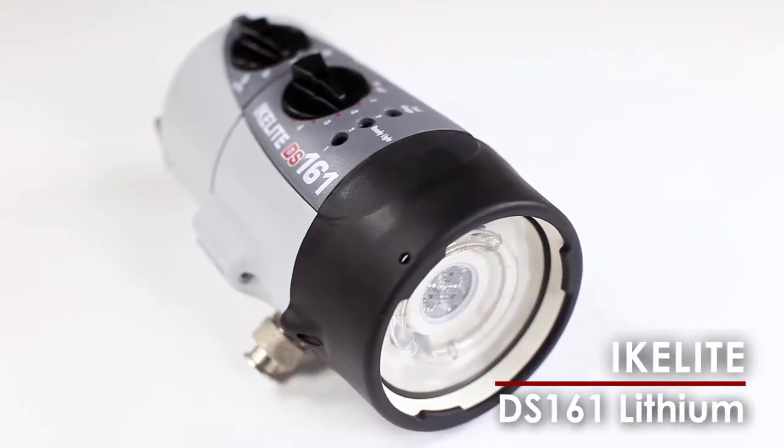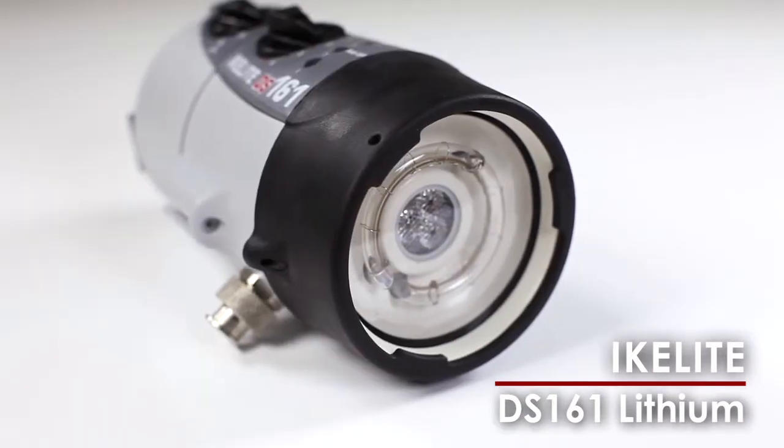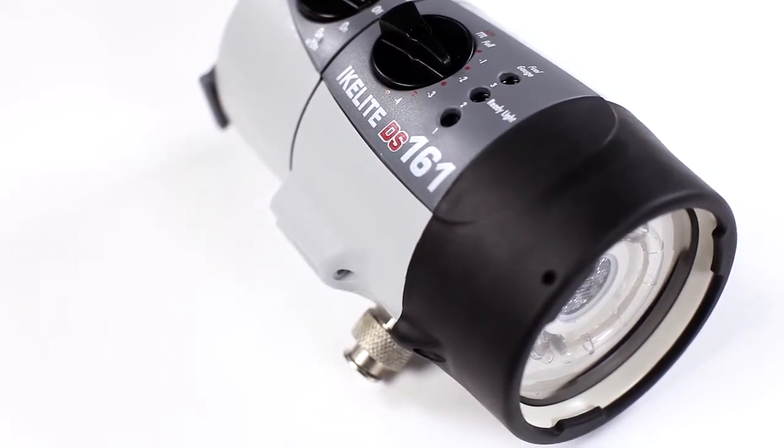Ikelite's DS161 Lithium is one of the brightest strobes on the market. The round flash tube and custom-made powder-coated reflector deliver the even coverage and superior quality of light that professional photographers demand.